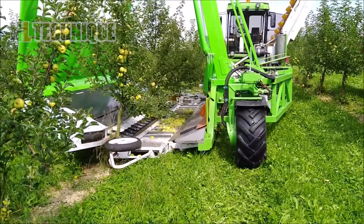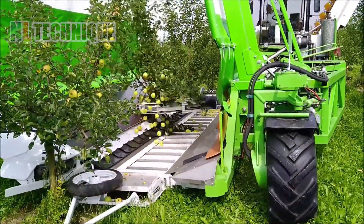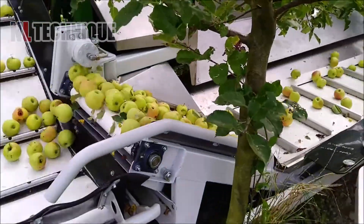This advanced harvester operates on a single system principle. It can vibrate and collect apples on its own without having to stop at one tree for too long.